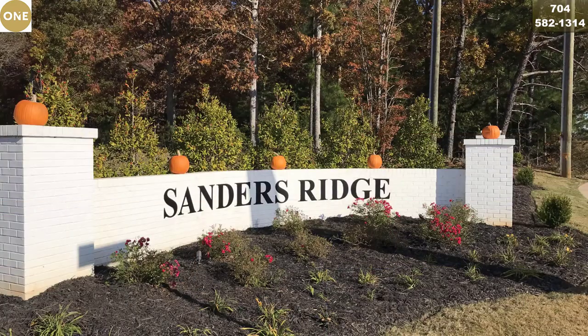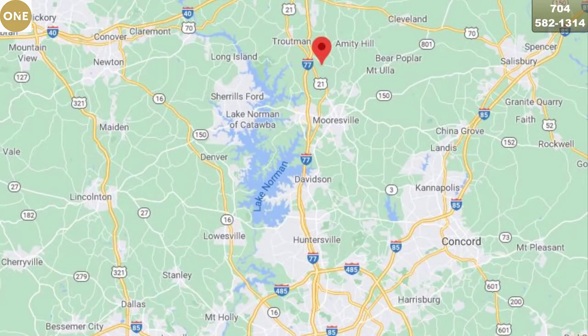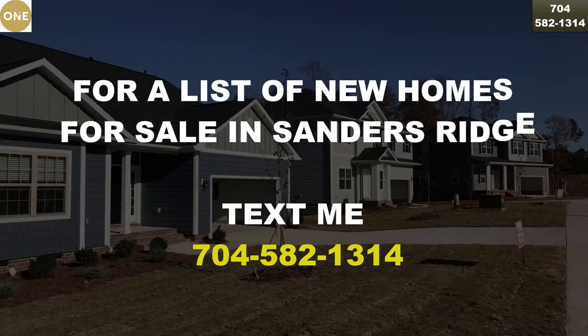Sanders Ridge is located about three miles east of exit 42 off of I-77 in Troutman, so it's an easy ride to Lake Norman, Mooresville, and Charlotte.